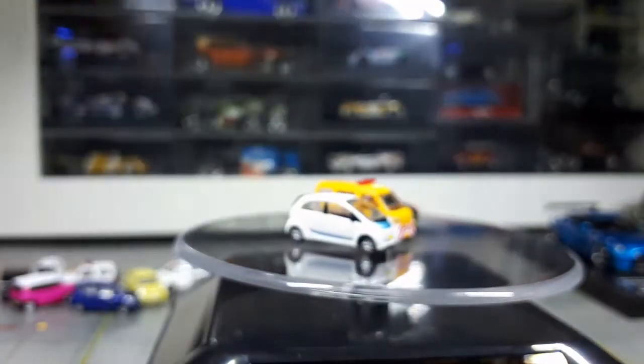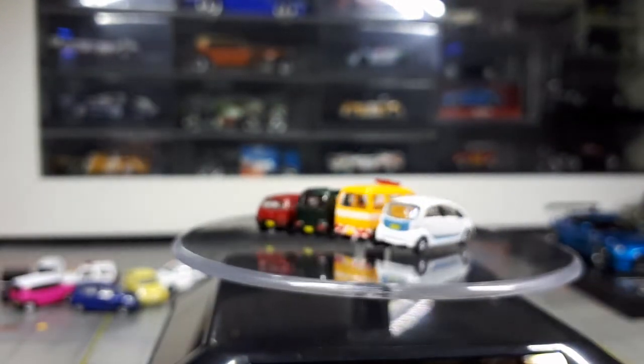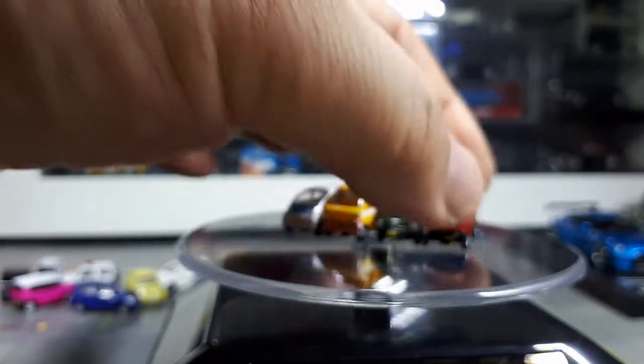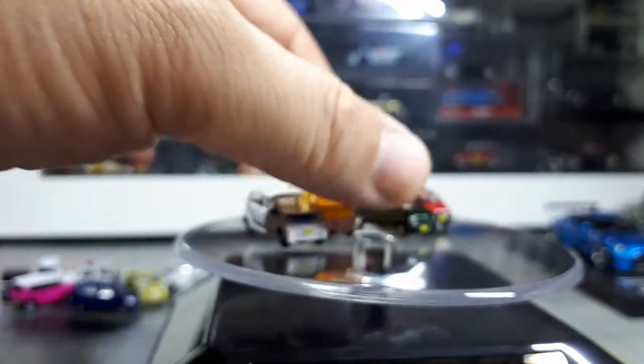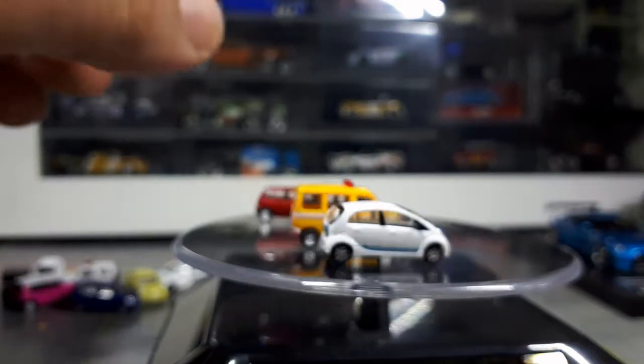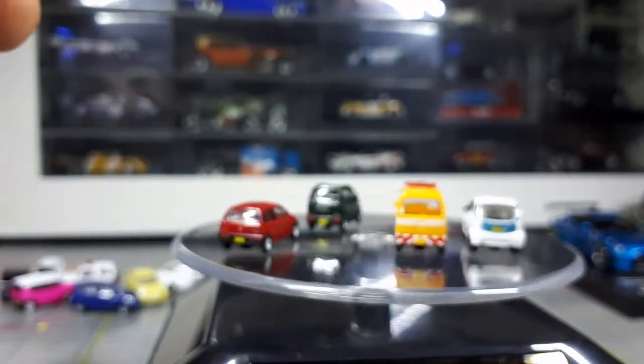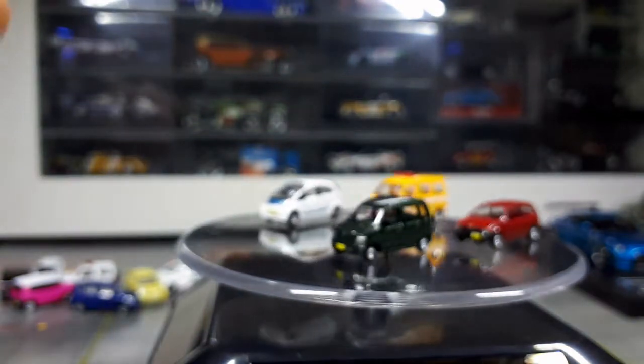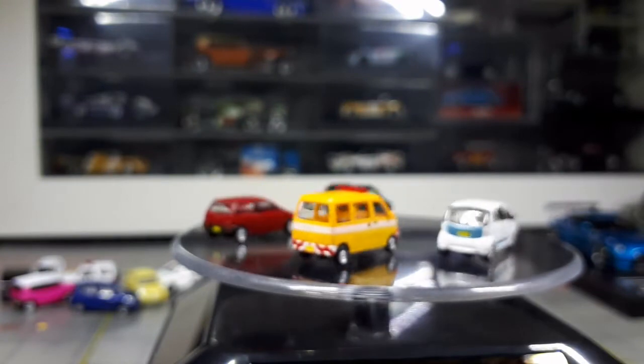These are actually to scale, just like Tomica Limited Vintage. I'm guessing they use the same CAD models. What we have here is a red Honda Today, a Suzuki Wagon R in green, the Daihatsu Hi-Jet is the yellow service vehicle, and then the i-MiEV by Mitsubishi, which is an electric car.